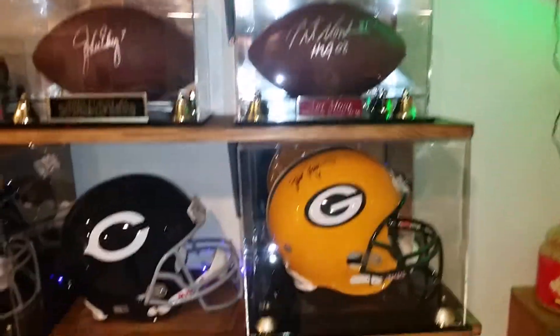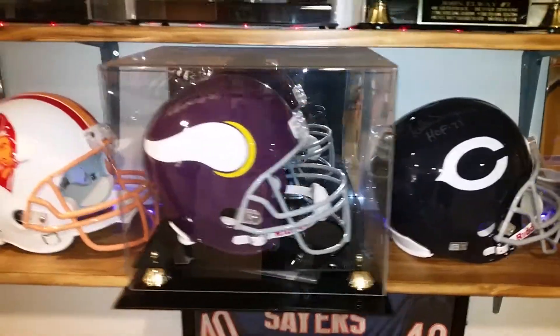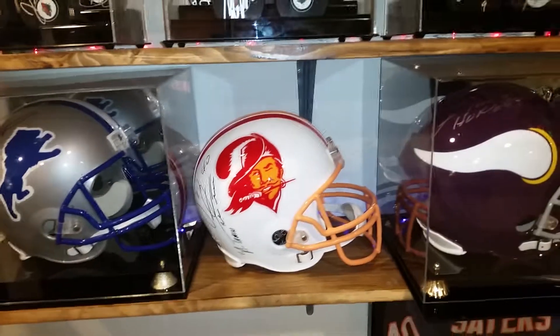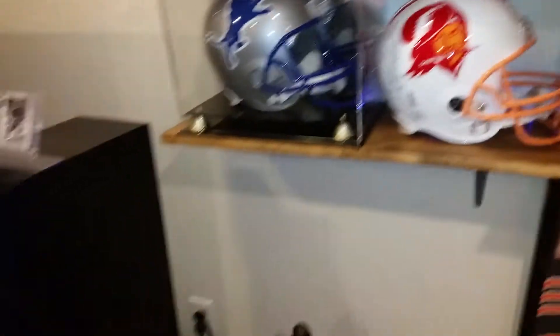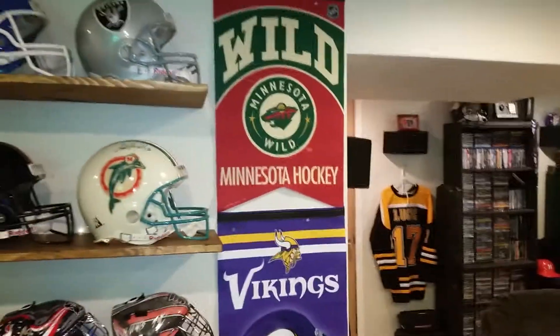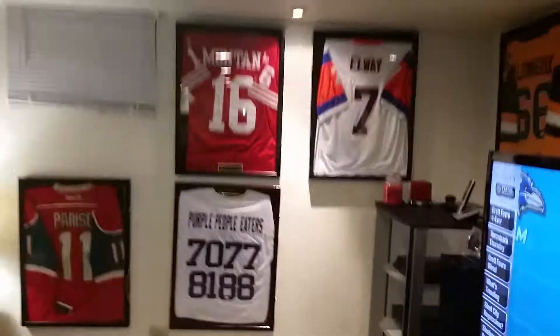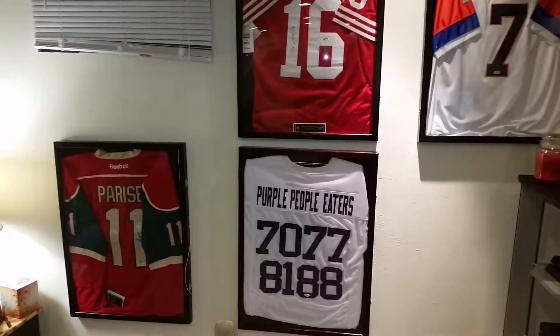Art Monk and John Elway here, and you've got Brett Favre, Gail Sayers, Fran Tarkington, Mike Alstott, and Barry Sanders. Of course I've got the 7.2 surround sound theater set up for sports and movies. Some more stuff on the wall — John Elway jersey, Joe Montana, the Purple People Leaders, Zach Parise, and Mario Lemieux.